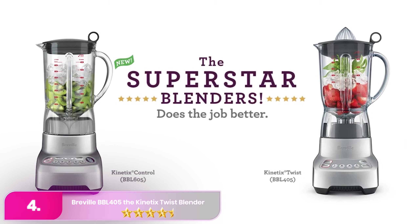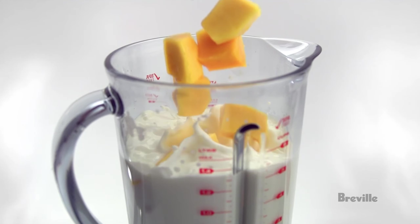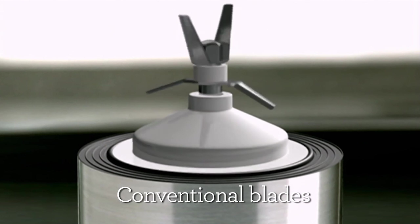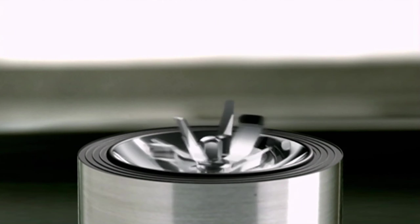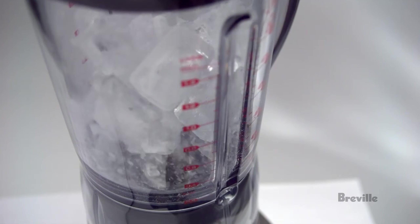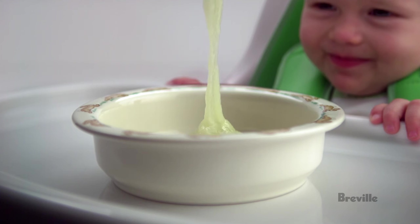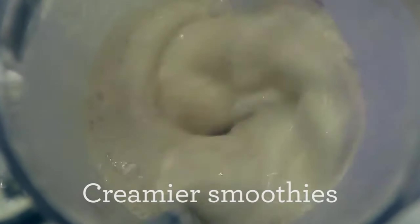Number 4 – the Breville Kintix Twist Blender. The Breville is a versatile kitchen appliance designed for efficient everyday use. Powered by a 1,000-watt motor and featuring a 1.5-litre jug, it excels at making smoothies, blending soups, and crushing ice. Its unique Kintix blade system ensures thorough blending by drawing ingredients down to the blades, producing smoother results. It also includes a citrus cone for juicing directly into the jug, making it a handy multi-tool, and offers 4 speeds along with a pulse function.